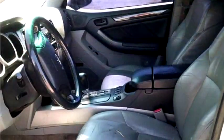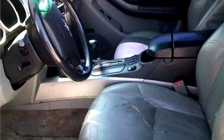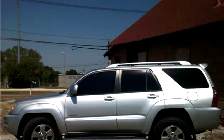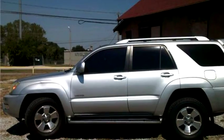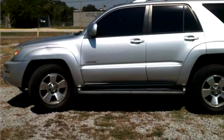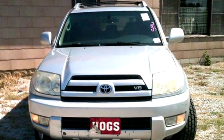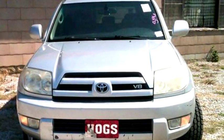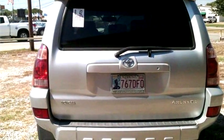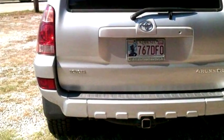Engine size is 4.7 liter DOHC 32V. It has options like CD changer, power locks, cassette radio, and power mirrors. Please come visit us at 6002 South Sheridan, Tulsa, or 7610 East 11th Street, Tulsa, Oklahoma 74112, or give us a call at area code 918-519-8686.